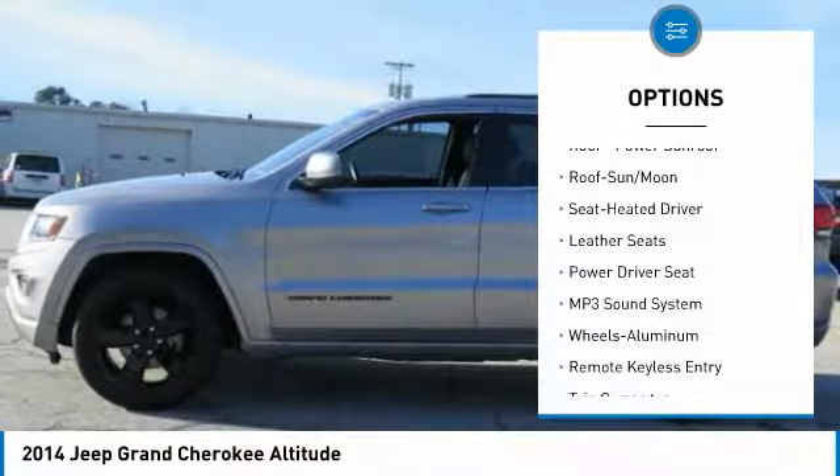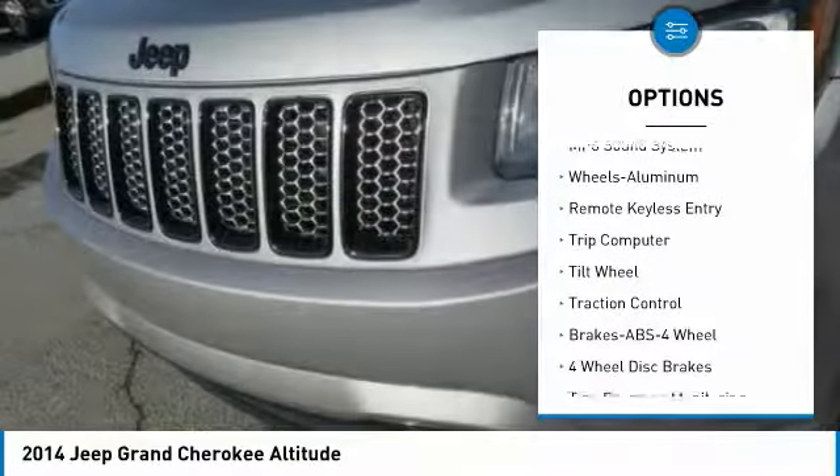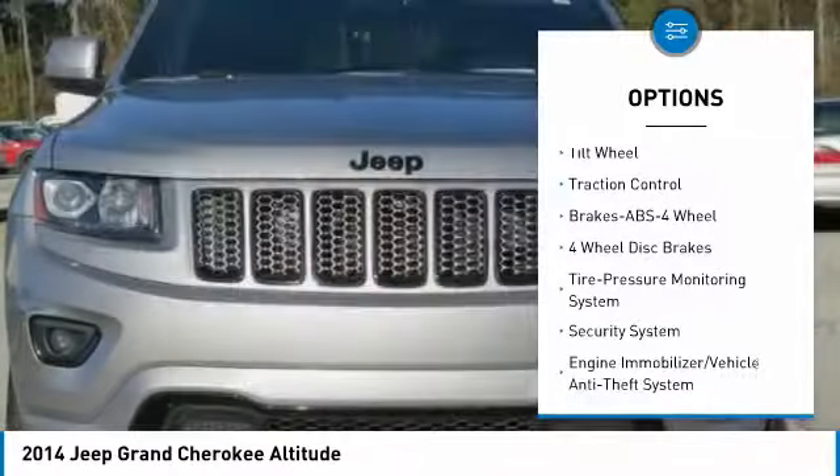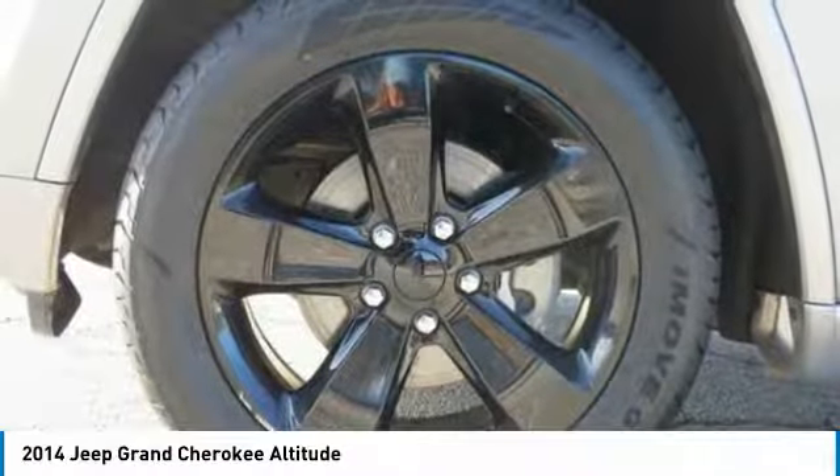Traction control, anti-lock braking system, moonroof, air conditioning, home link garage door opener, power steering, aluminum wheels, cruise control, rear defrost, climate control, multi-zone.